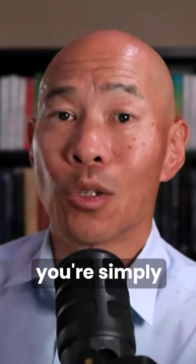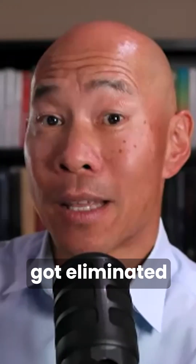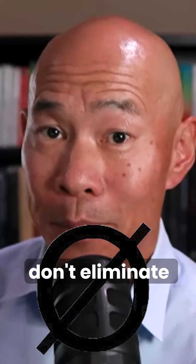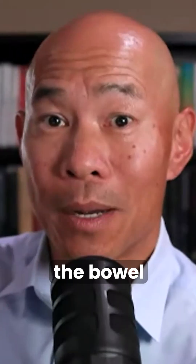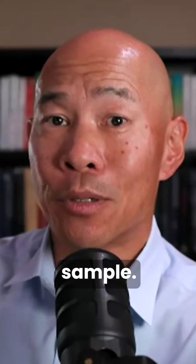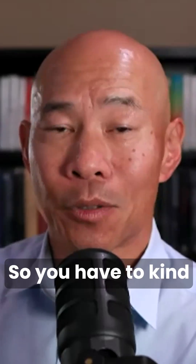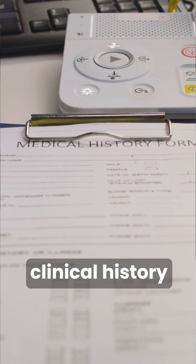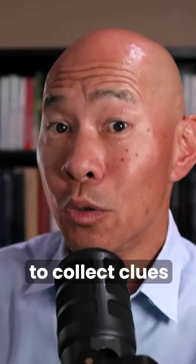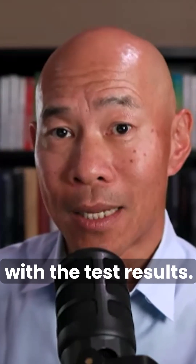So when you do a stool test, you're simply looking for a parasite that's in the gut that actually got eliminated through the stool. Sometimes they don't eliminate, because it depends on which bowel movement — which stool sample it came out in. So these tests are not 100%. You have to collect a lot of clinical history, gather clues about the person's symptoms and history, and then correlate it with the test result.